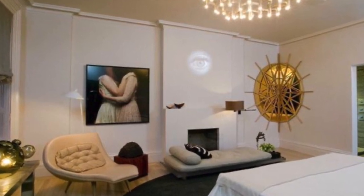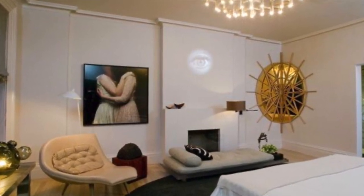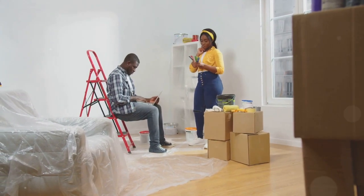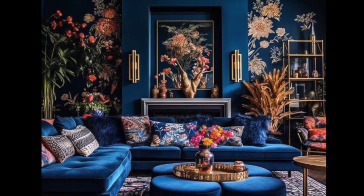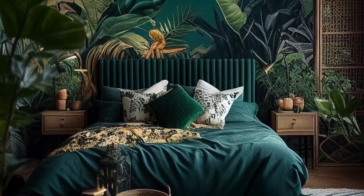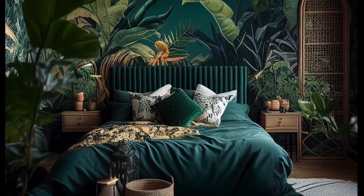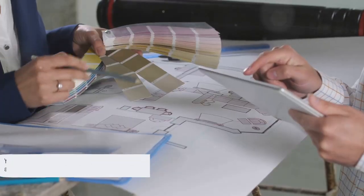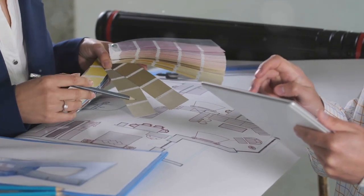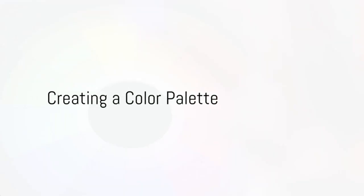However, if you're feeling adventurous, don't shy away from bolder hues. A deep blue or rich green can serve as a stunning dominant colour, lending a sense of drama and sophistication to your space. It's all about what resonates with you. Remember, your dominant colour will be the backbone of your room's colour scheme.